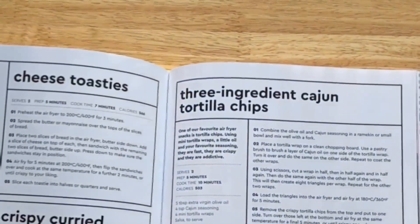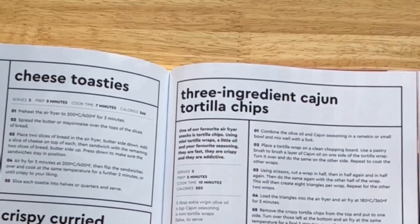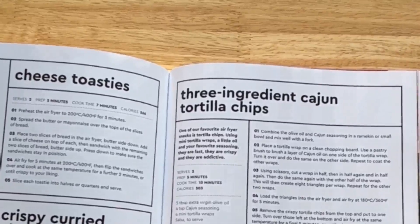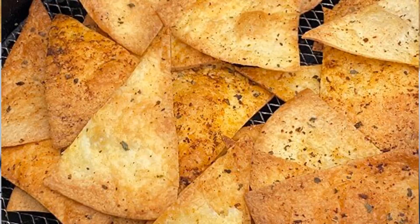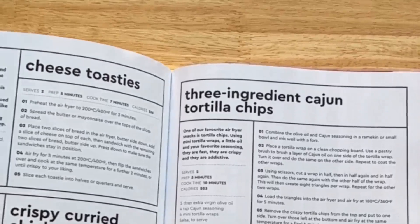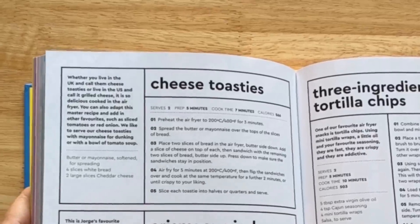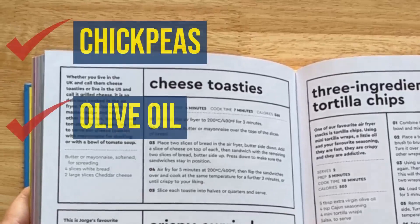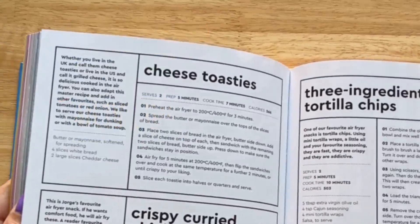This recipe here is very much inspired by Weight Watchers and Slimming World. The idea is a Weight Watchers wrap cut into triangles, air-fried to make the best ever tortilla chips — just wraps and a little extra virgin olive oil, that's all you need. We've also got curried chickpeas, which are brilliant — just canned chickpeas, oil, and seasoning. They're around 200 calories a serving and are ideal for when you want a snack at night.